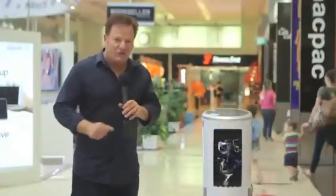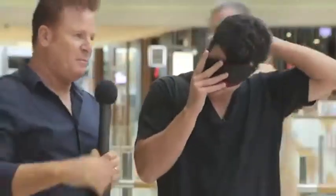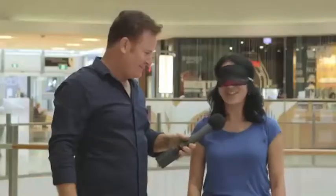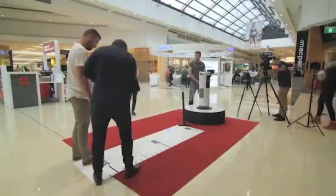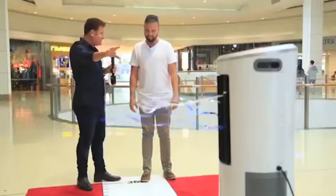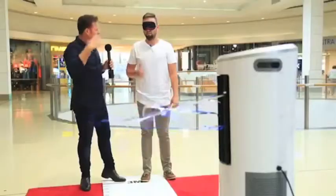It's time to take the InstaChill challenge. We're blindfolding everyday people in this busy shopping centre to see what they think of the instant cooling effects of the all-new InstaChill. You'll notice we are one, two, three metres away from the InstaChill. What I want you to do is tell us when you can feel the InstaChill on you and when you can't.